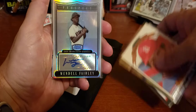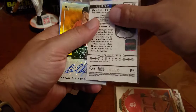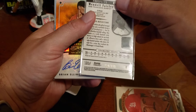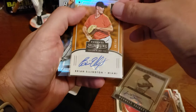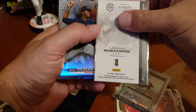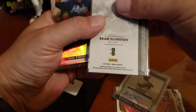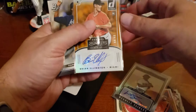Here's an autograph — Wendell Fairley, San Francisco Giants prospect. There's another one coming up here. This was from 2000, and it's also numbered out of 199. 2008. And then a Brian Ellington autograph from 2016, it looks like. Not sure where he wound up or where Mr. Fairley wound up.